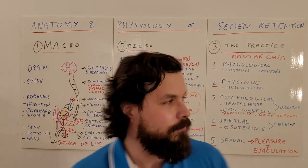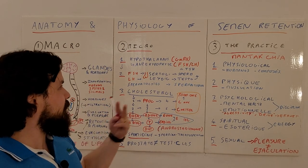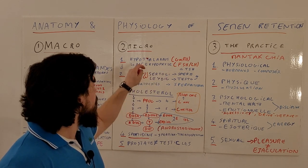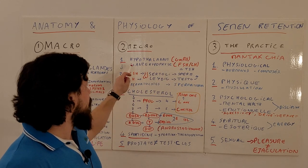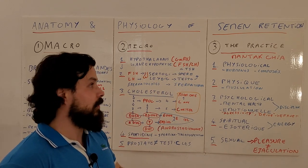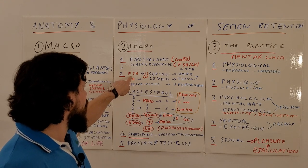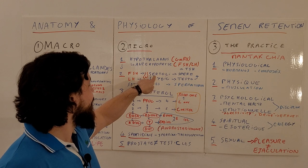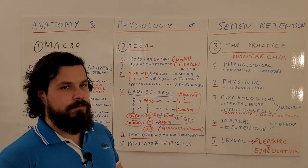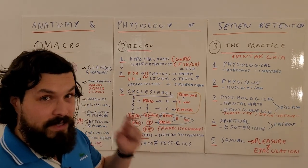That covers the anatomy. Now the micro part — what happens in your brain. There are two main glands: the hypothalamus in the reptilian brain, and the anterior lobe of the pituitary (hypophysis). The hypothalamus produces gonadotropin-releasing hormone, which triggers two hormones — the same in men and women: follicle-stimulating hormone (FSH), important for ovulation and also for spermatozoa, and luteinizing hormone (LH) for testosterone in men.